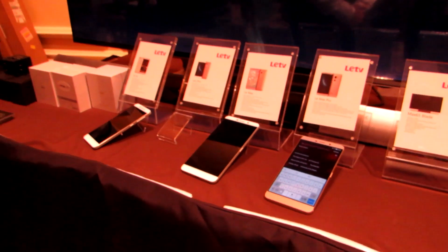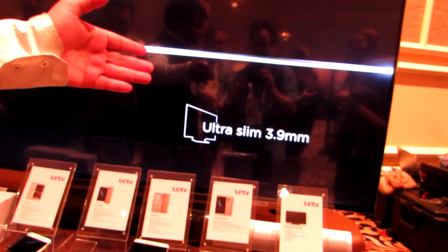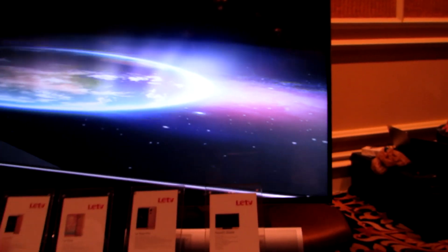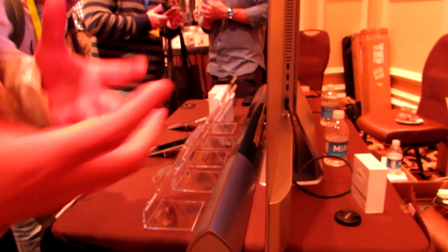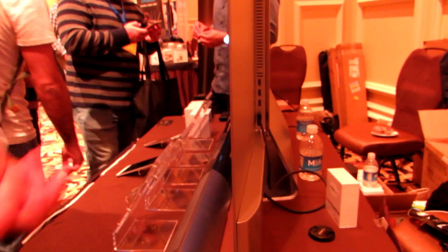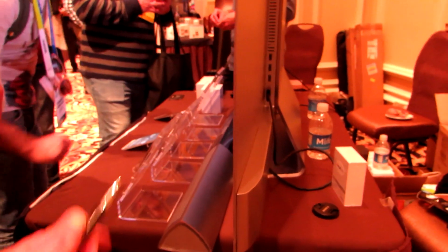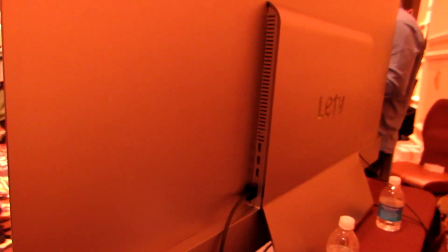They're showing off the phones here at CES, as well as a TV and a bicycle. The TV is the Max 65 Blade — the reason it's called a blade is that the side profile is just 3.99 millimeters. It's basically just the screen, with basic components in the back and the electronics in the soundbar, which is upgradable. So if you need to upgrade your TV's technology, instead of replacing the whole 4K display, you just swap in a new soundbar — and boom, your technology is upgraded. All the smart TV functionality is in the soundbar, so you can replace that while keeping your ultra-thin 4K display.